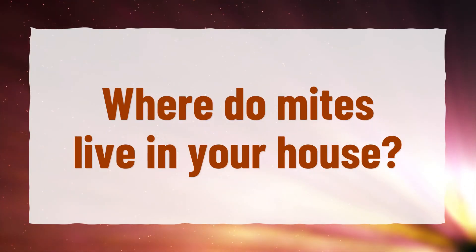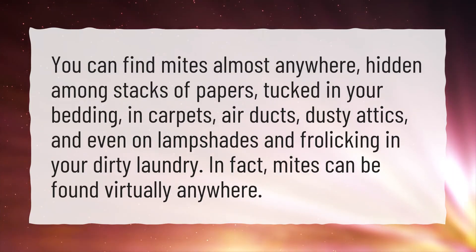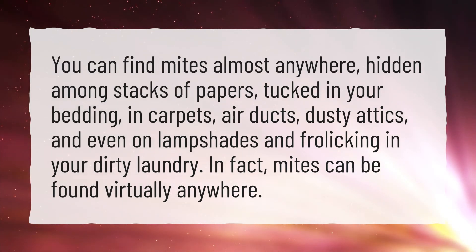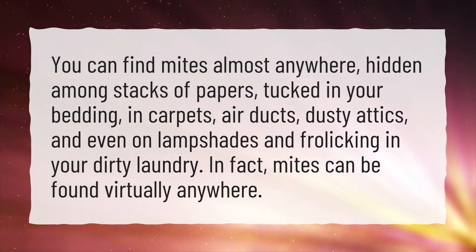Where do mites live in your house? You can find mites almost anywhere — hidden among stacks of papers, tucked in your bedding, in carpets, air ducts, dusty attics, and even on lampshades and in your dirty laundry. In fact, mites can be found virtually anywhere.